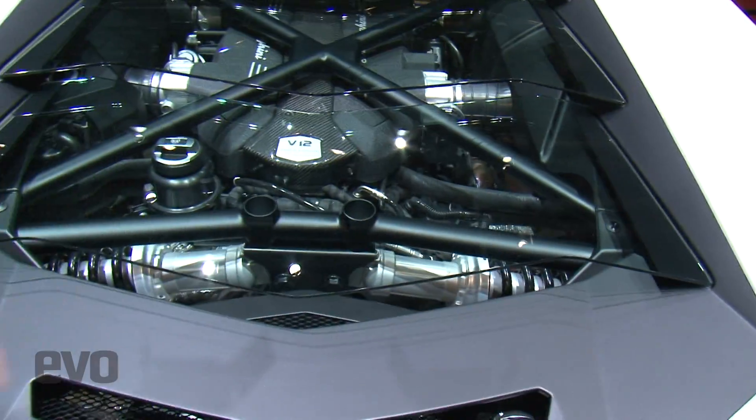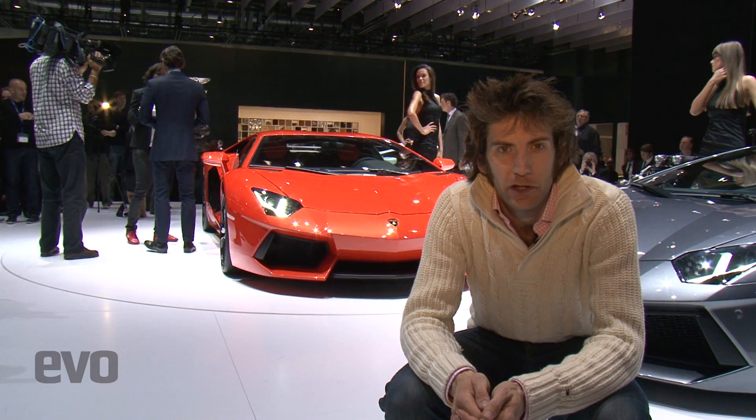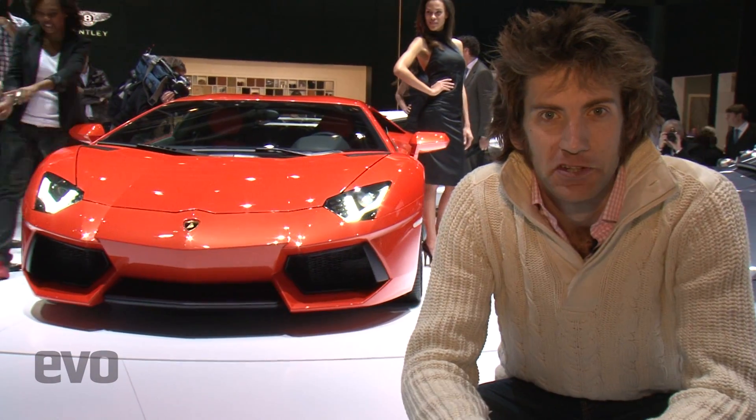Also in here is the push-rod suspension. That hasn't really been used on any supercar since the Enzo and the Maserati MC12. It's fairly high-tech, which is evidenced by the fact that it's still used in Formula 1 by the top teams. So the new Aventador might look like a mix between the old Murciélago and the Reventón, but underneath it is a completely new car with an awful lot of technology. I can't wait to drive it.